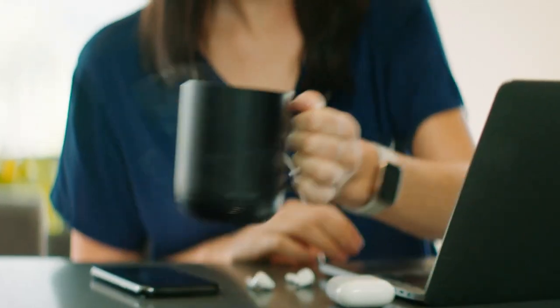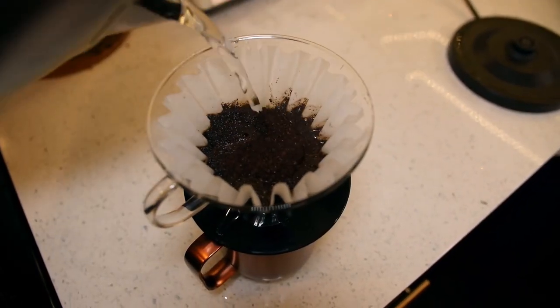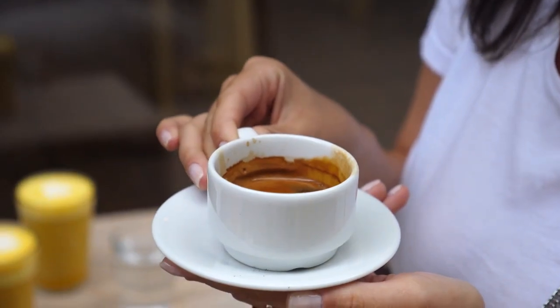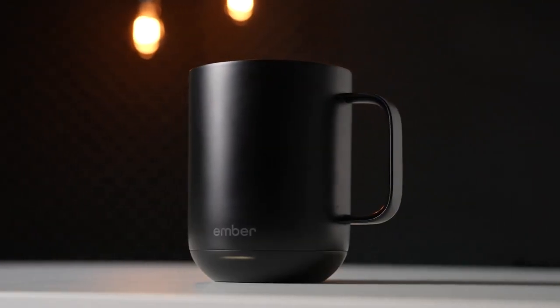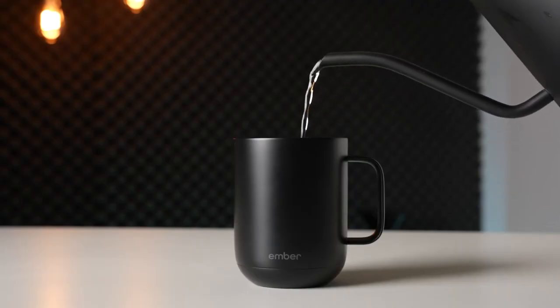Number two: Ember Temperature Control Mug. Sometimes you have a lot going on and you just need a hot cup of coffee to go about your day. But imagine you go through all the effort of making your coffee, remember something important, rush over to complete that task, and come back to find your precious coffee all cold. With the Ember Temperature Control Mug, you won't have to worry about your drinks going cold. With the Ember app, you can control the mug's temperature — drinks going warm on a hot summer day? Just turn down the mug's temperature.